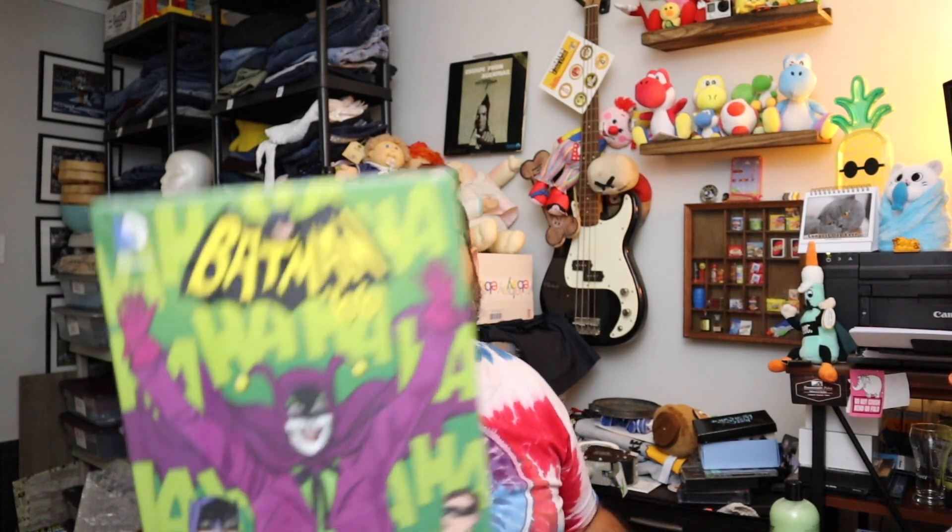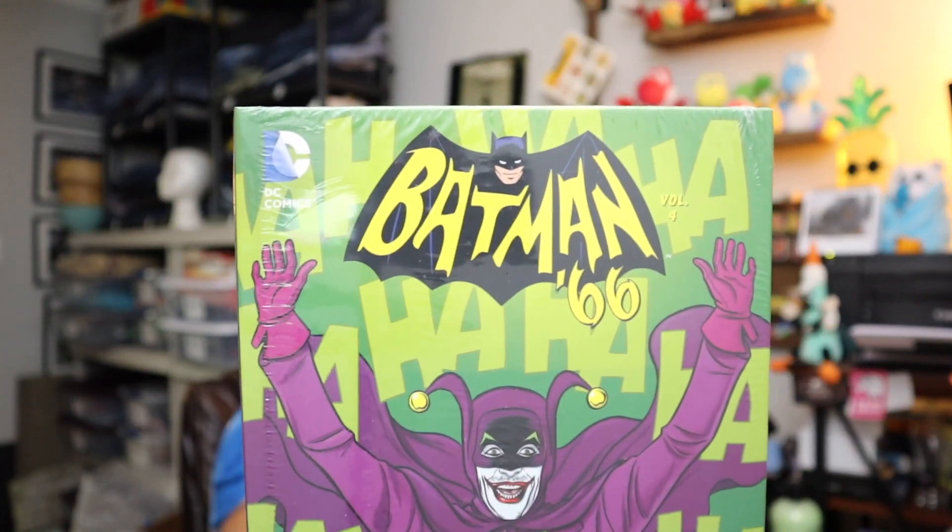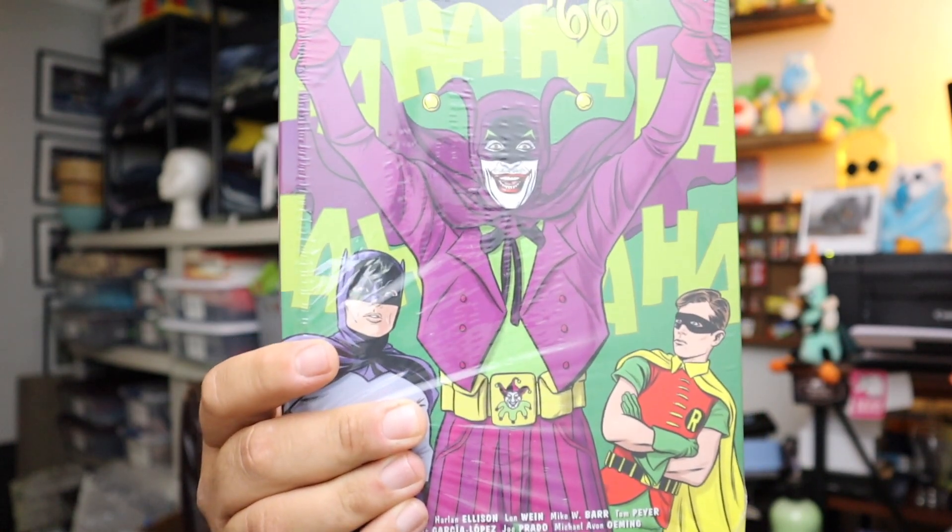Sold a Batman 66 Volume 4 — we get these at all these bargain outlets. This is Batman 66 Number 4 right here, brand new. Sold for $10.31 plus shipping.